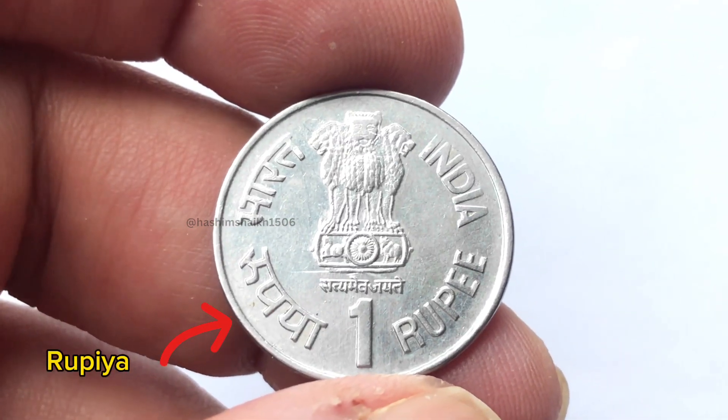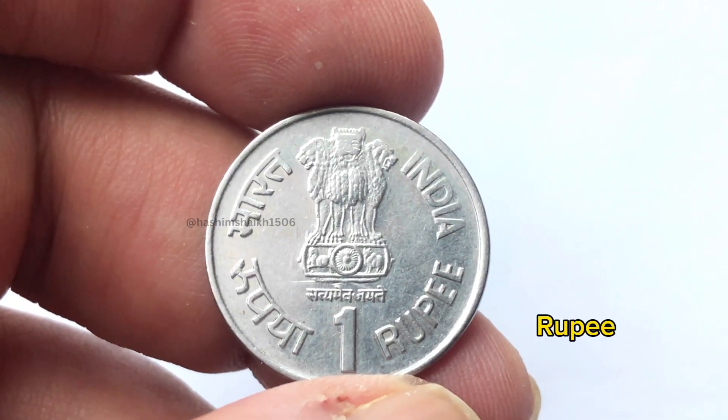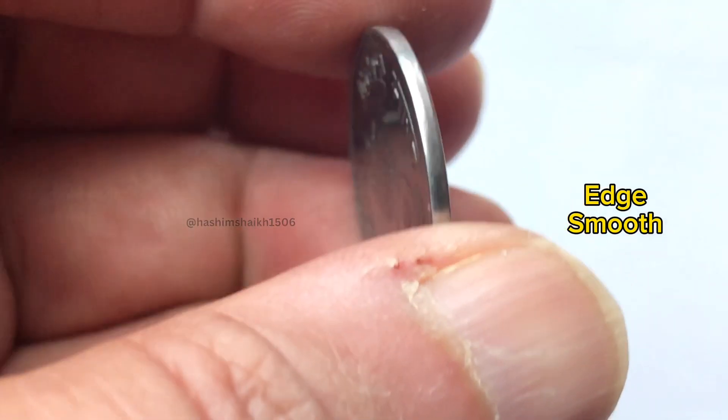On the left side there is a rupee written, and the numeral 1. On the right side there is a rupee. You can see the edges are smooth.